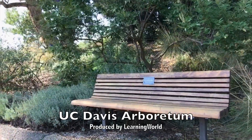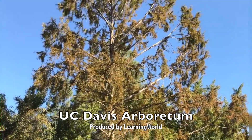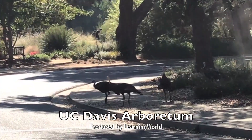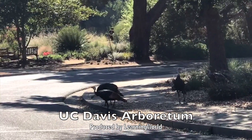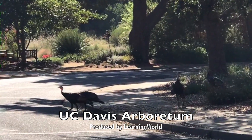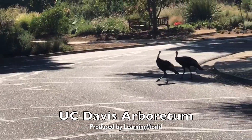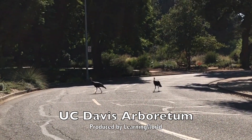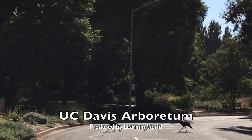We visited UC Davis Arboretum in September and there were still many interesting things to see. Flowers were blooming and there was a lot of wildlife. This Arboretum comes with excellent landscaping and beautiful scenery. You will see different flowers blooming in different seasons. It is such a relaxing and ideal place for photography.